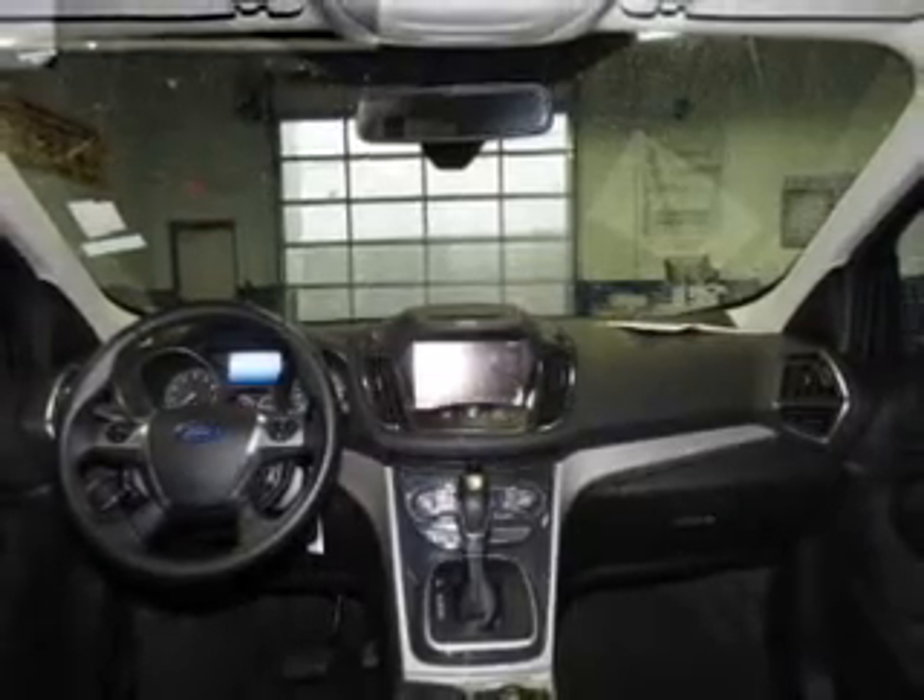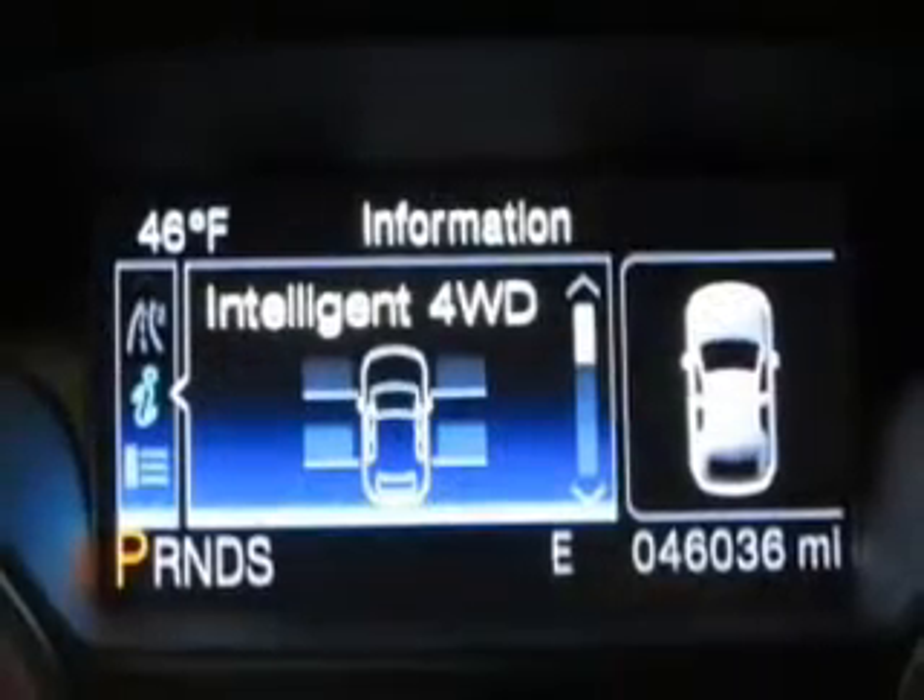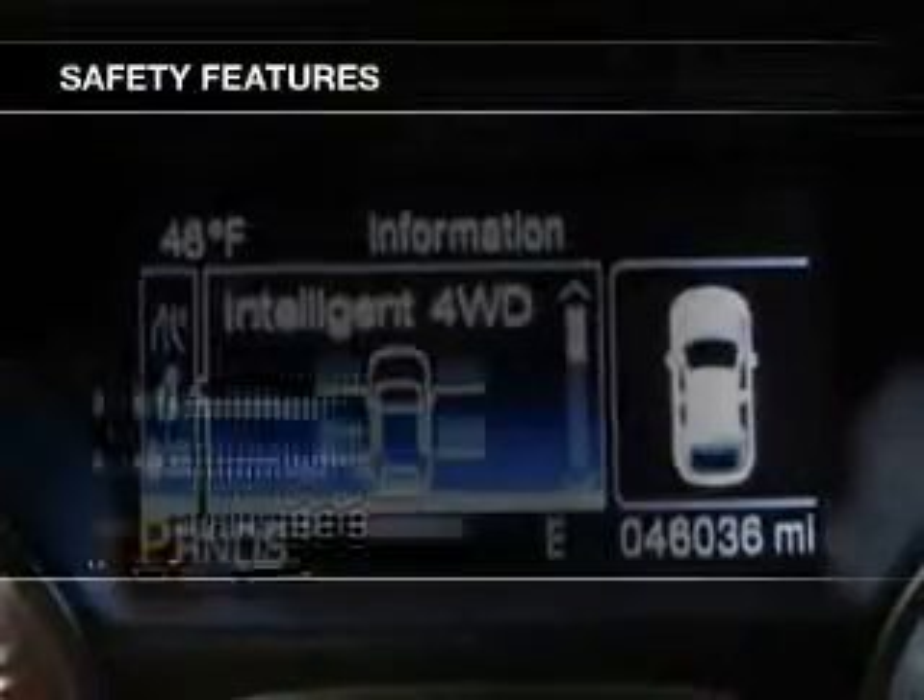Additional features include a digital audio input, steering wheel controls, memory seats, alloy rims, and auto-dimming mirrors.